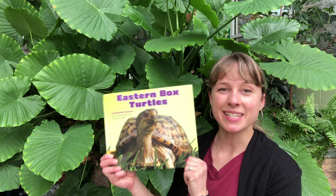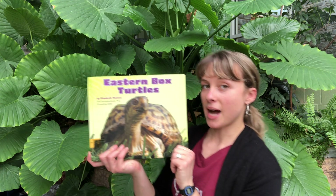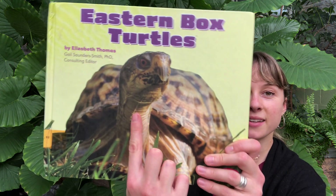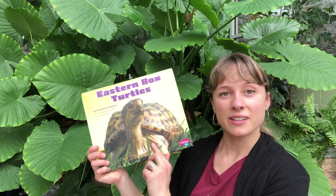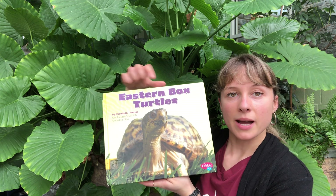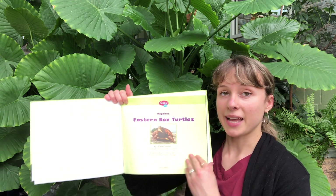Hello boys and girls, this is Miss Deegan and today I'm going to read you a story called Eastern Box Turtles, written by Elizabeth Thomas. If you're thinking Boxster then you're right, because this is a box turtle. If you remember when Mrs. Hayes showed you Boxster, that's the kind of turtle — an Eastern Box Turtle — that Boxster is. So let's see a little bit more about this reptile.